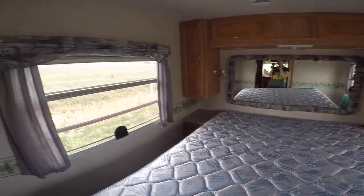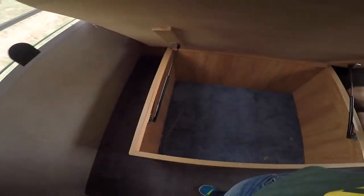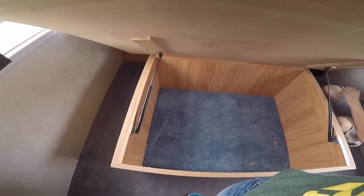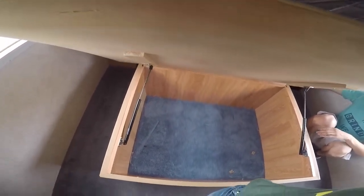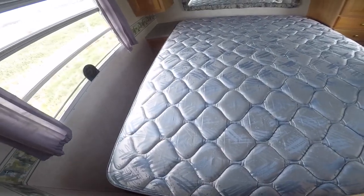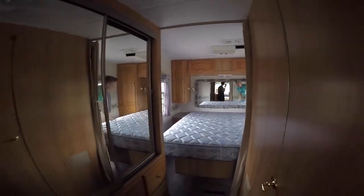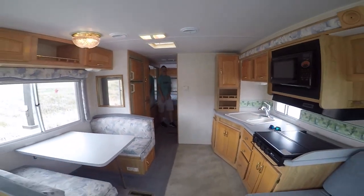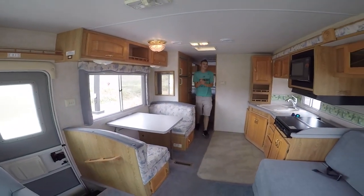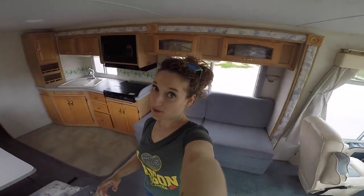I'm assuming we have under-bed storage. You're so smart — nice, good job Sarah. I like how it pops open automatically — it's got its own little actuators, like a trunk. We actually have quite a bit of storage; we probably don't even have enough stuff in our room to fill this. So here is our new home. I'm so excited. Are you excited? Yeah, I'm excited. Sarah, welcome to our new house.